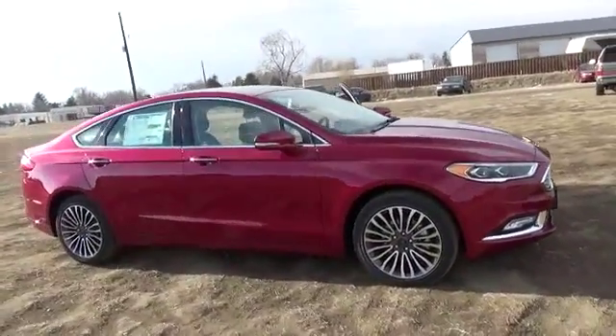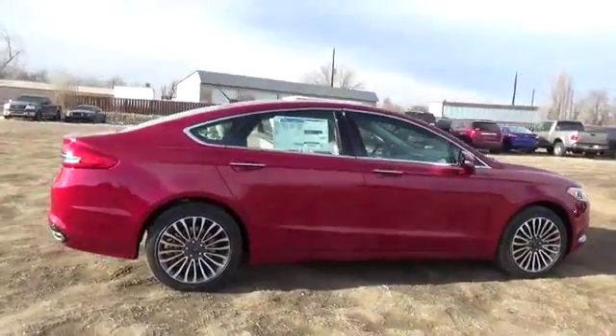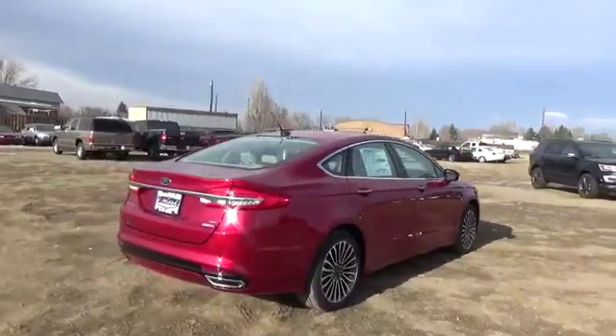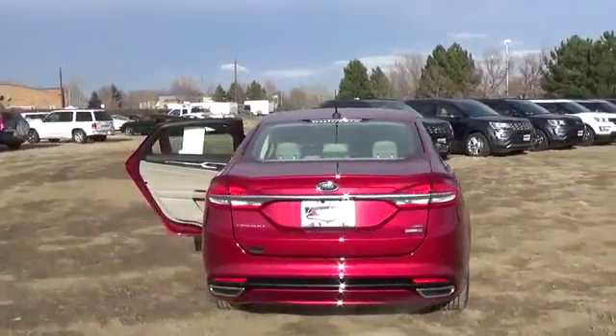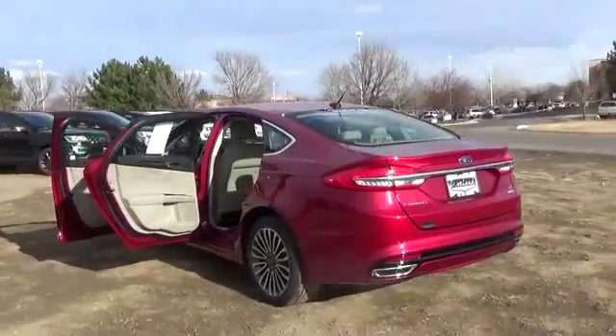Check out our 2017 Ford Fusion SE, presented in Ruby Red. Engineered for performance and efficiency, our all-wheel-drive sedan begins each day with a turbocharged 240-horsepower, 2.0-liter four-cylinder, and a responsive six-speed automatic.